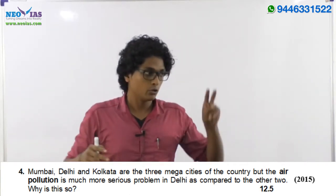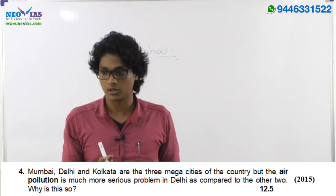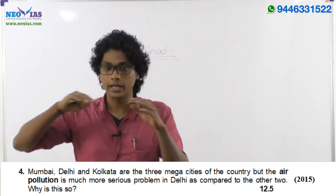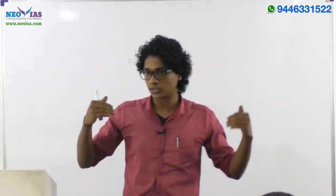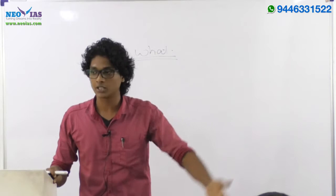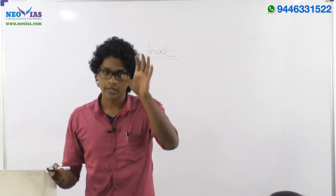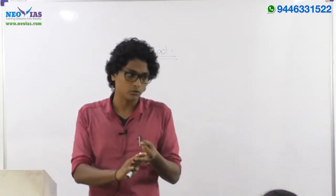So the overall trend is that you will get two kinds of mains questions: either strictly related with the conventional syllabus, or related with current affairs. There's also a third type — they interlink the current issue with the syllabus. For example, on landslides, they didn't ask how many days the soldier was trapped — they linked the current issue to conventional syllabus topics. So you can expect: conventional questions, current affairs questions, and a combination of both.